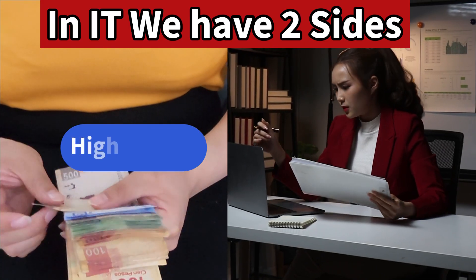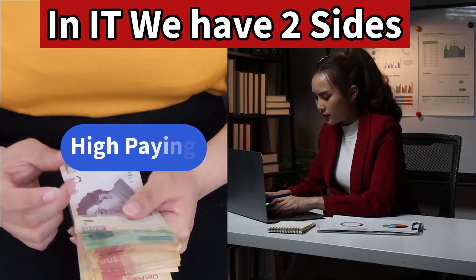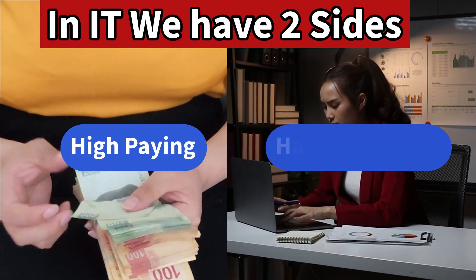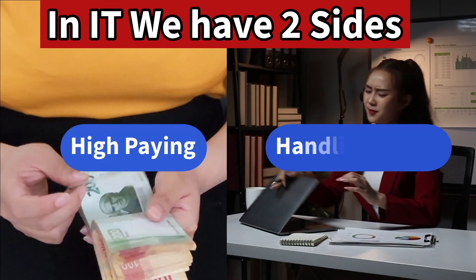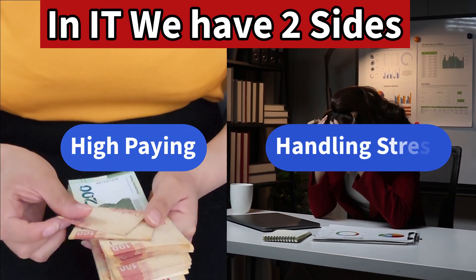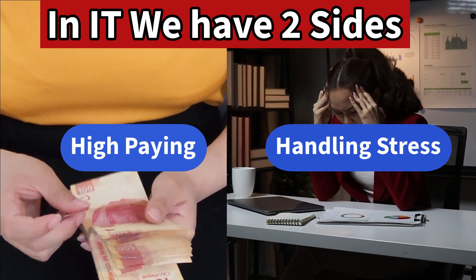When it comes to IT, we have two different sides. One is the high-paying side. The other side is handling work stress. If you need to handle the work stress, you need to choose a degree and a career that is aligned with your skills. That's how I'm going to guide you.